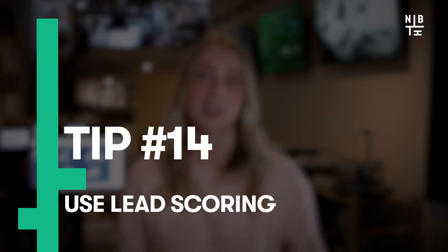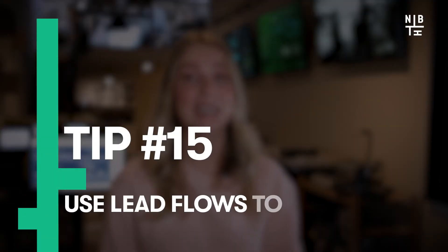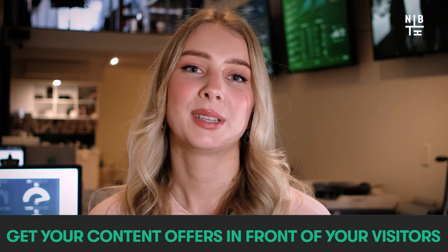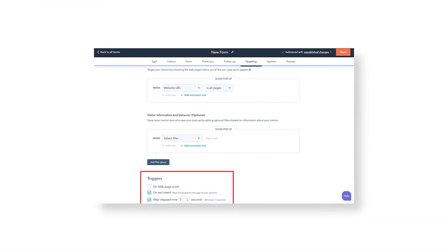Next up, use lead scoring. The HubSpot lead scoring tool allows you to rank prospects and attach values based on information they've provided and their behavior on your website. This approach allows you to separate quality leads from those who are just having a look around. You should also use lead flows to increase on-page conversions. HubSpot's lead flows tool allows you to create pop-ups, prompts and forms to get your content offers in front of visitors at the right time. Using the lead flow tool, you can use certain triggers to determine when your pop-up, prompt or form appears — for example, how long they've been on a page, how far they've scrolled, or whether they've shown intent to leave the page.